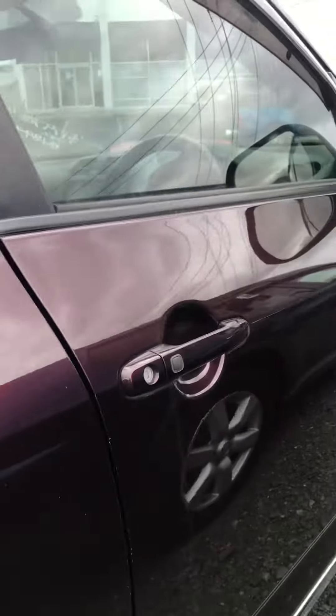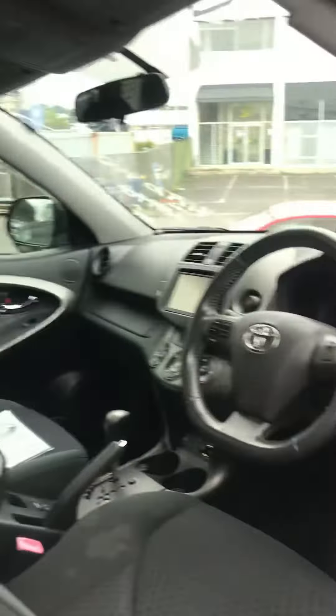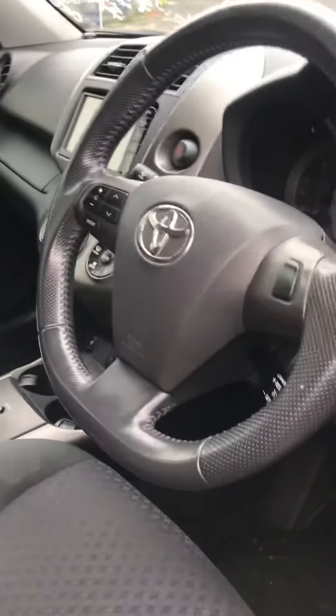So this is keyless. You just have to push that button once to open and another time to close. The interior of this car has a little bit of — I'm not sure if that's sun damage. It does have a little bit of damage, unfortunately.